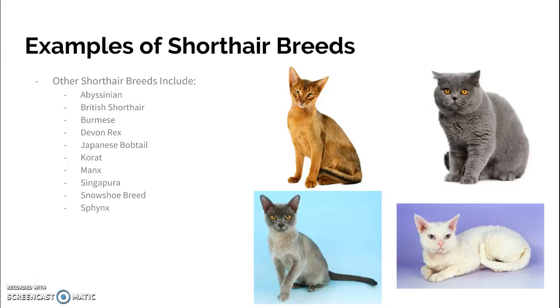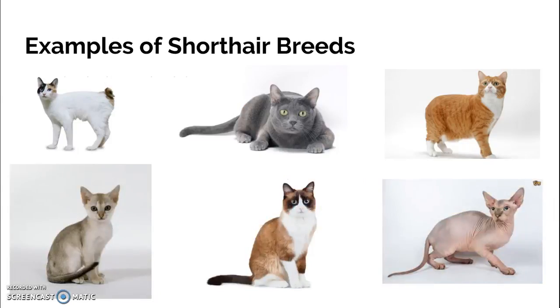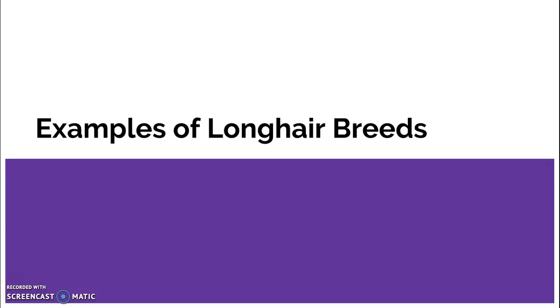Also the Singapura, the Snowshoe breed, and the Sphinx — those are the hairless cats. There's your Sphinx down on the bottom right. These are all those different breeds we just mentioned. Long-hair breeds will be on the next video.